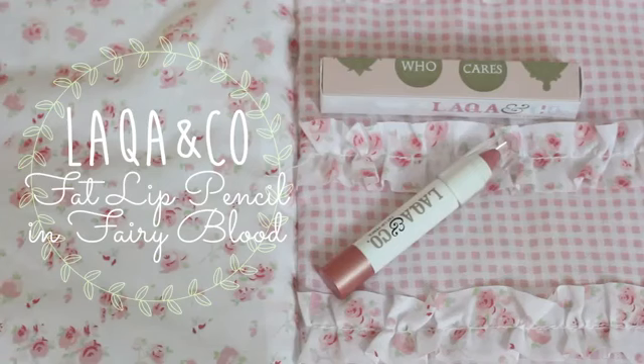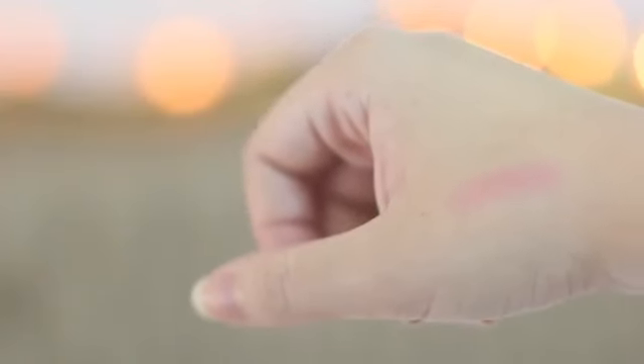So there are five products, and the first one is called Lacqua & Co Fat Lip Pencil — hopefully that's the brand, I've never heard of it. The cool thing about this box is that they include products from smaller companies that are not so well known, so it's cool to try out new things that aren't easy to get. The color is very blunt — it's so chubby! It looks like it would be matte, but when I swatch it it's way more sheer than I thought, but still, I think it's pretty cute.